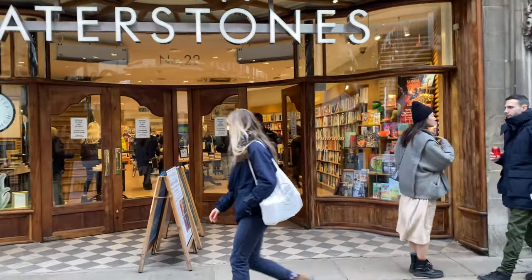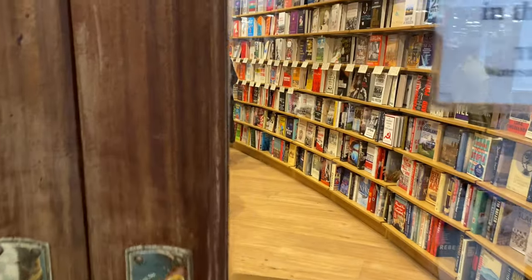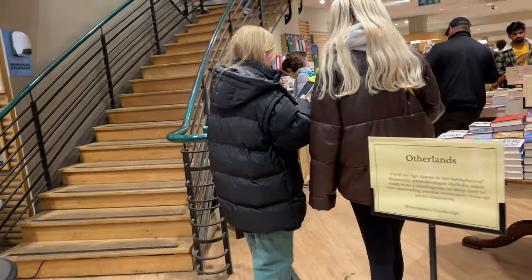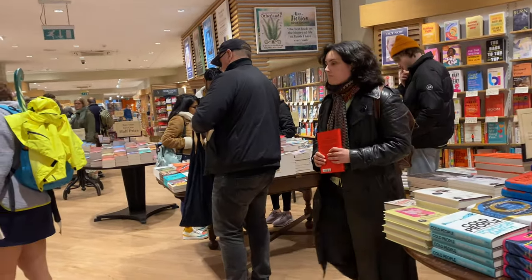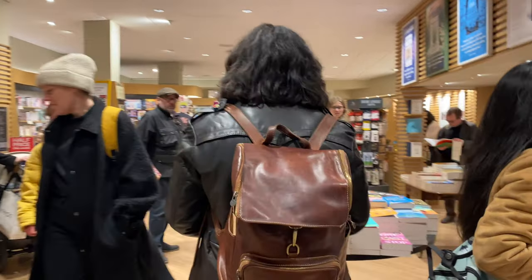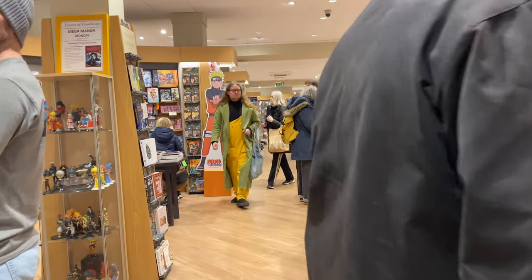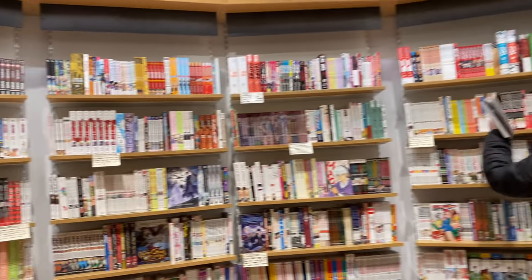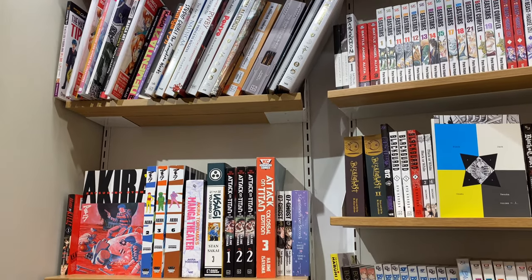So we're approaching Waterstones first. I just wanted to take a little look at the Waterstones section. Waterstones has quite a small section of manga, so not too much to see. Waterstones manga is always full price so I usually don't buy that much there. I just have a little browse to see what they have — sometimes they have some good selection of things that are normally not in stock.